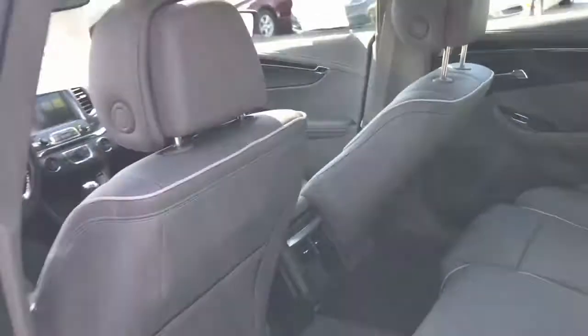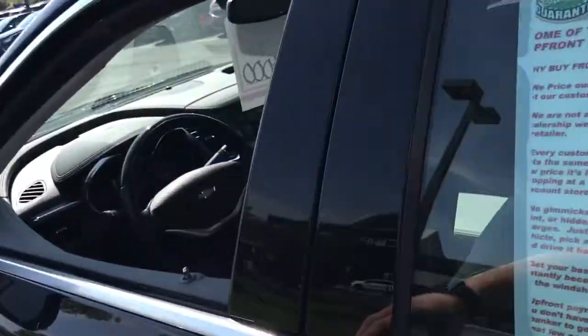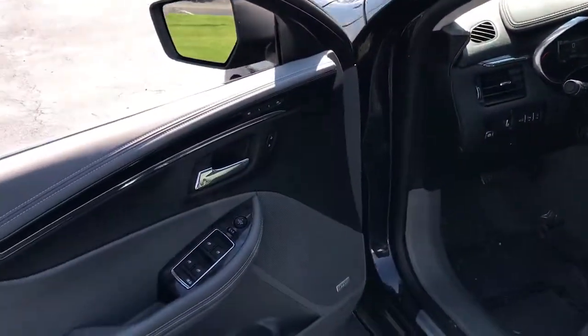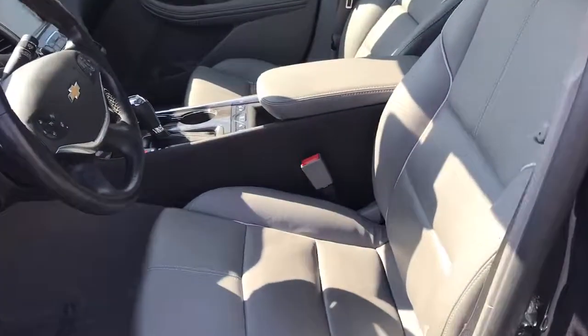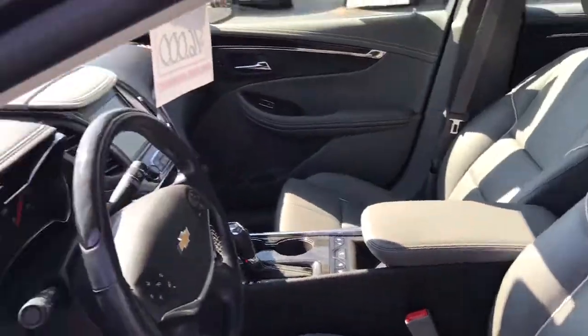You have the Bose stereo sound system, power driver and passenger seats, and they are heated and cooled up front as well.